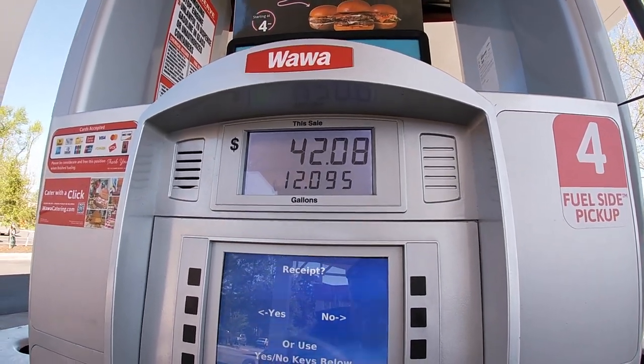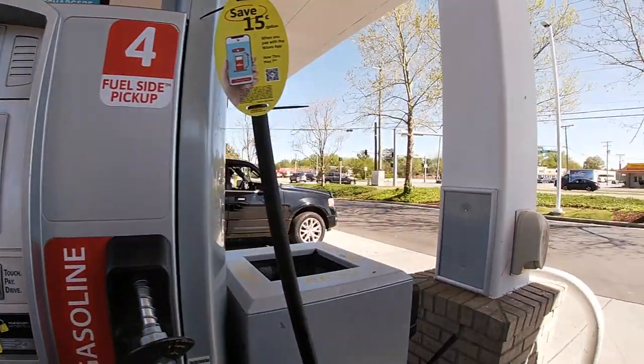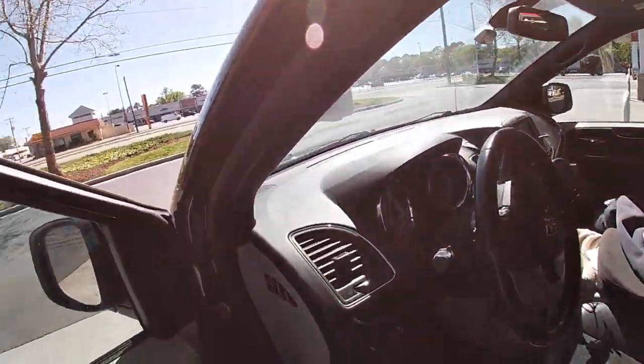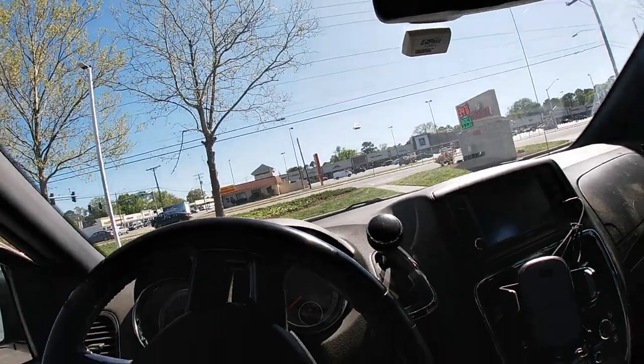I just got some Wawa gas and I'm headed to the land of Nata. I'm not going down to the oceanfront part — I'm going to stop in the middle somewhere.